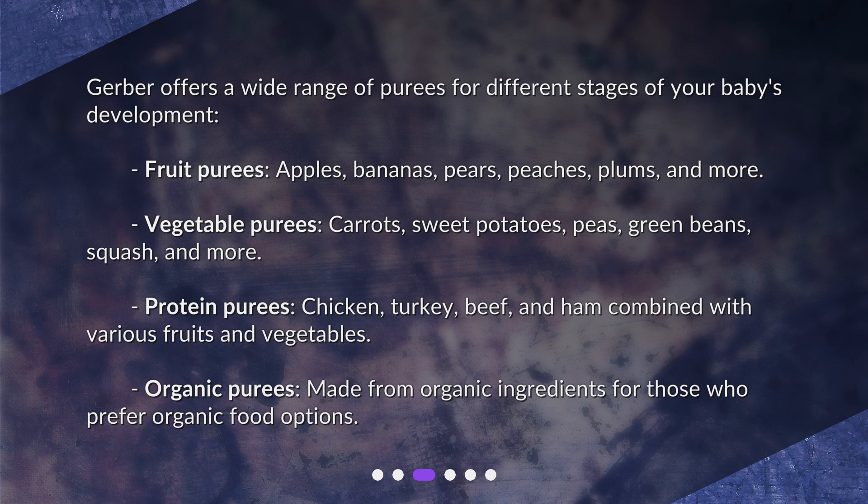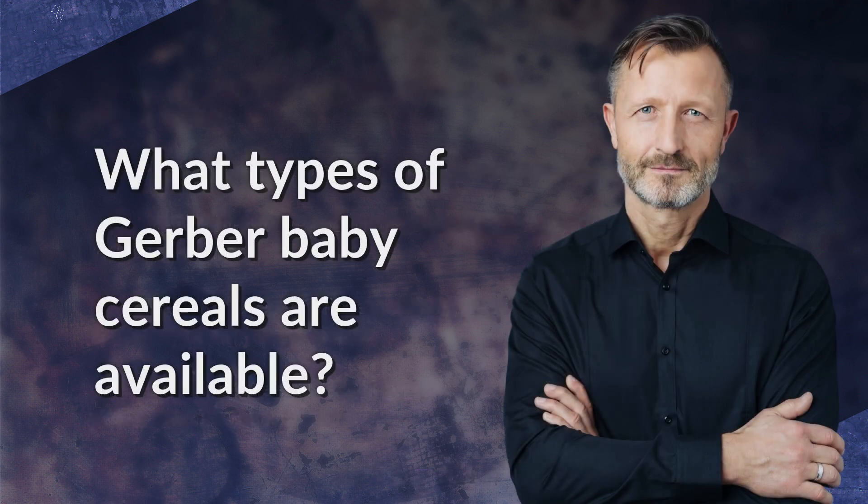Protein purees include chicken, turkey, beef, and ham, combined with various fruits and vegetables. Organic purees are also available, made from organic ingredients for those who prefer organic food options.